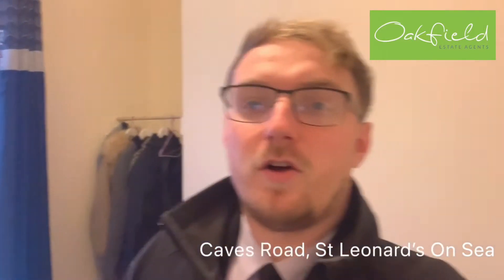Hello, Josh here from Oakfield. We have a one-bedroom first-floor flat located on Caves Road in St. Leonard's coming available. This is a short video just to show you around to see what you think.